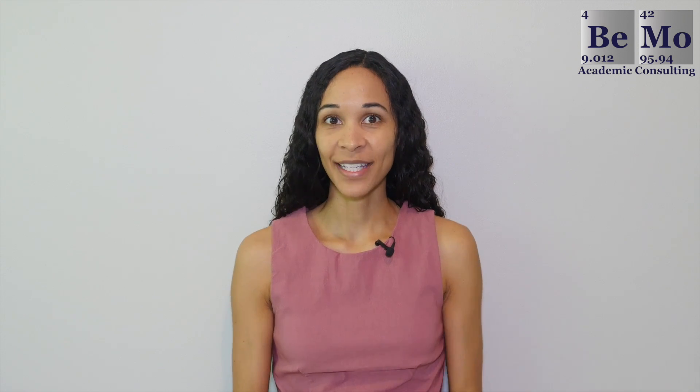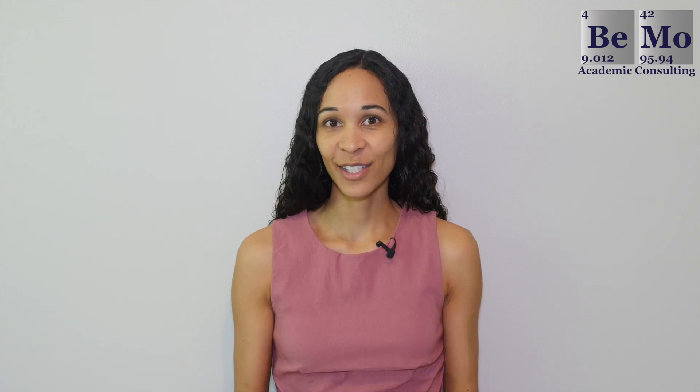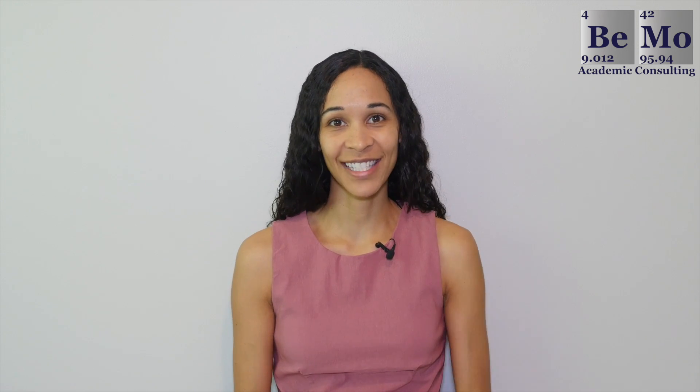Are you wondering what it takes to get accepted at Ivy League medical schools? If so, this video is for you. I'm going to cover admissions statistics at Ivy League schools and tell you what you need to do to increase your chances of acceptance.